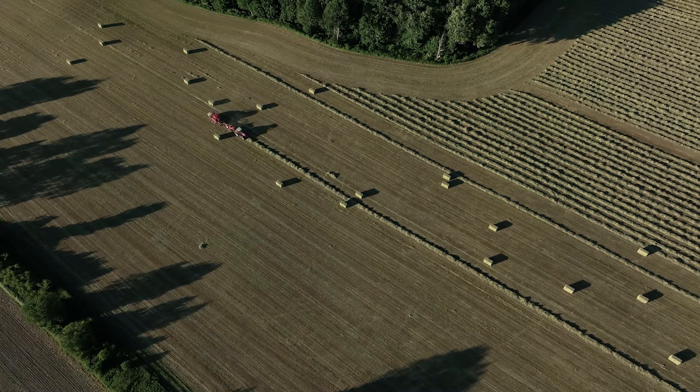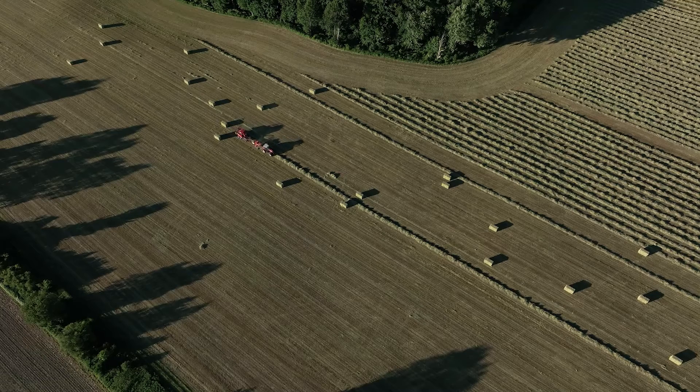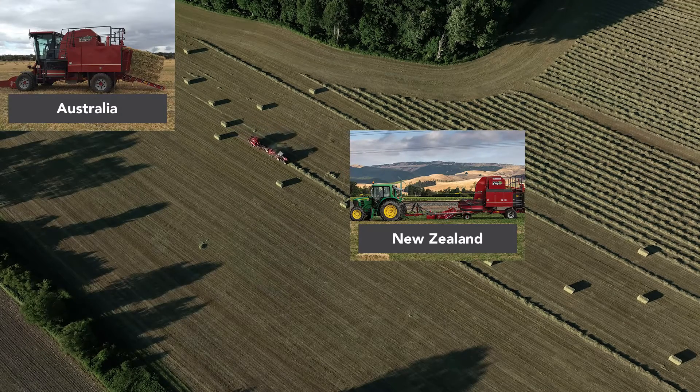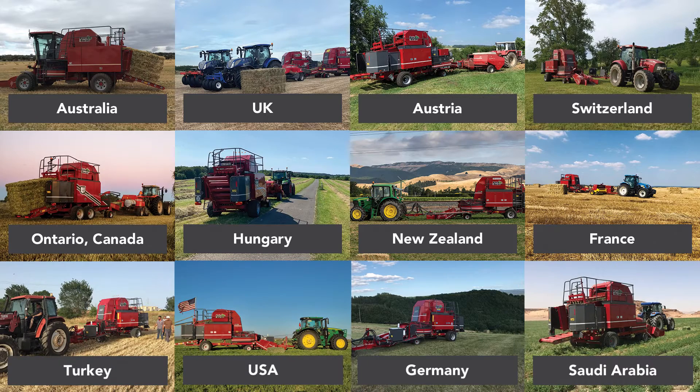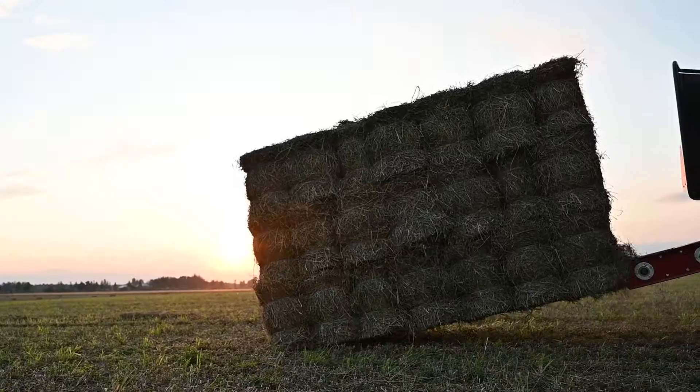Every year, hundreds of new bale barons are delivered to hay producers across the world. From Australia and New Zealand, to the UK, Europe and across the United States and Canada, bale barons have completely changed the way small square bales are handled.